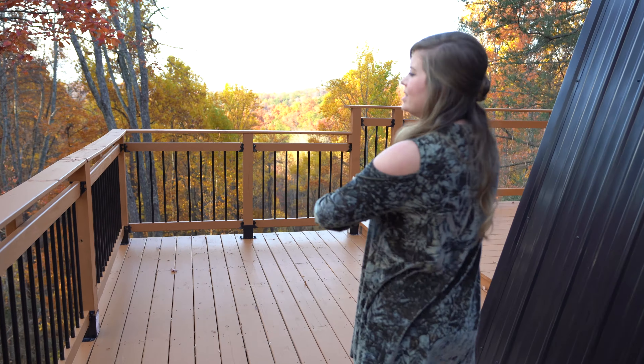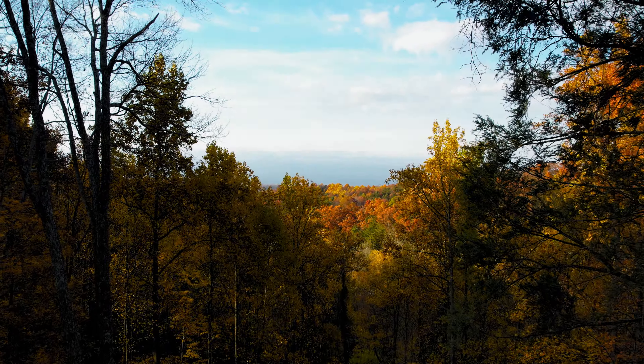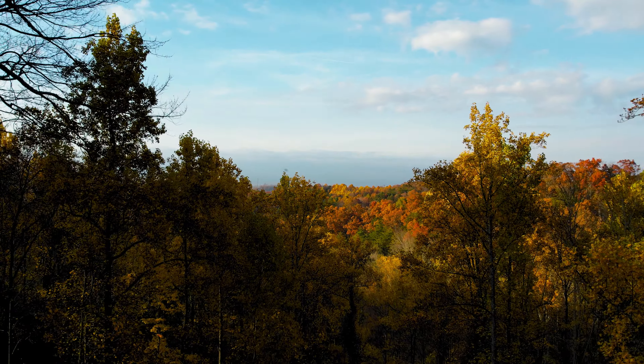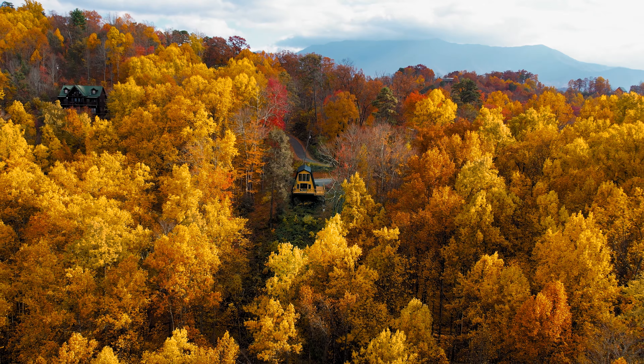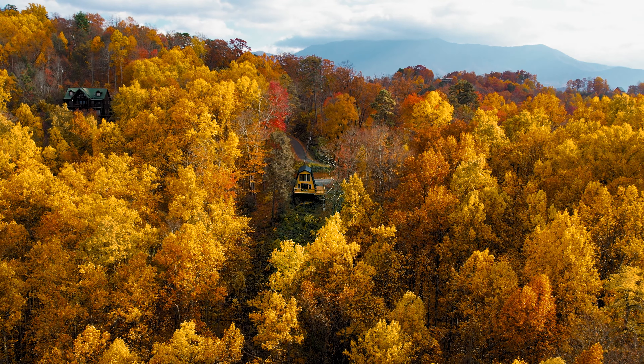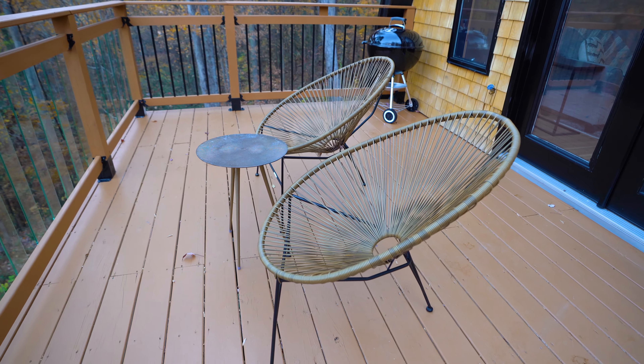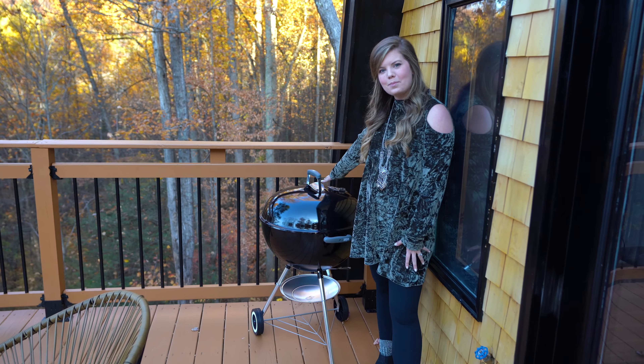So when you first arrive, you'll drive down your private gravel driveway, and the first thing you'll notice is the incredible A-frame. It has a beautiful cedar shingling and then a sleek black metal roof that makes it beautiful. You do have your own fire pit area with awesome chairs, and I'm going to show you the best part of this whole place first, and that is the view.